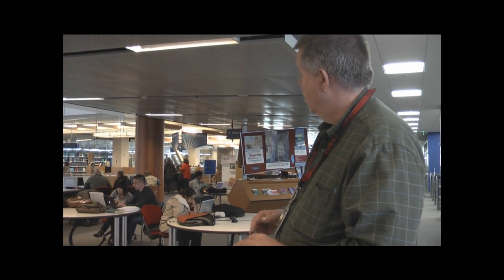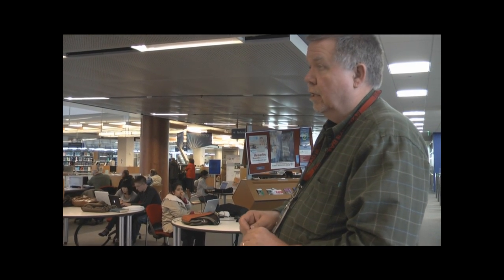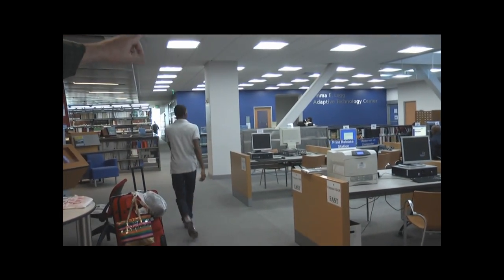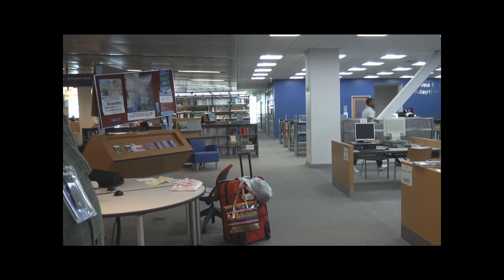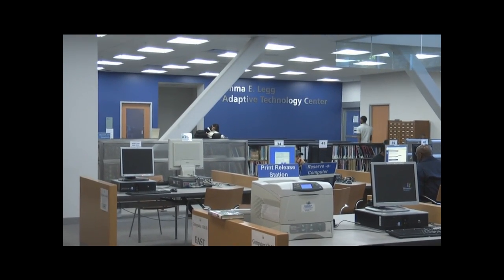We're up on the second floor now. This floor is accessible by either elevator, stairwell, or escalator. This is our reference floor — a combined reference desk with the public library and SJSU librarians manning the desk. You can receive any sort of reference services you need here. They usually open about an hour after the library itself opens. Also on this floor, you have the Adaptive Technology Center for disabled students, run in conjunction with the DRC — the disabled center on campus. Above us on the third floor is another service desk, which is the public library desk, though you can certainly use it to access information. There are also terminals on this floor where you can look up books.